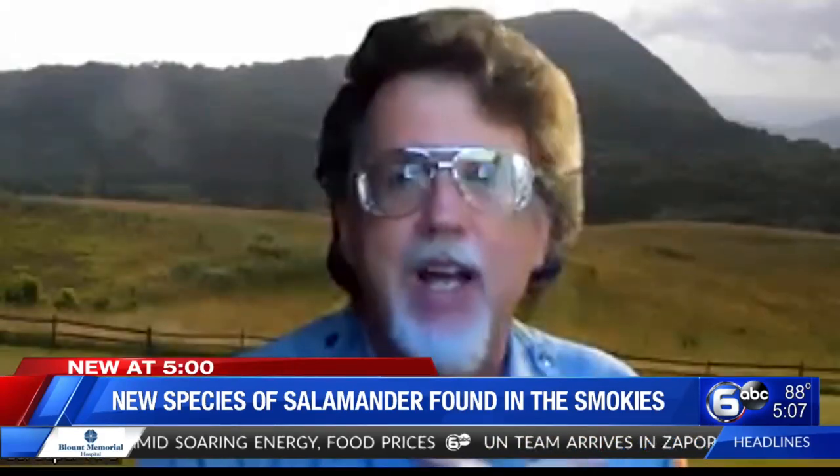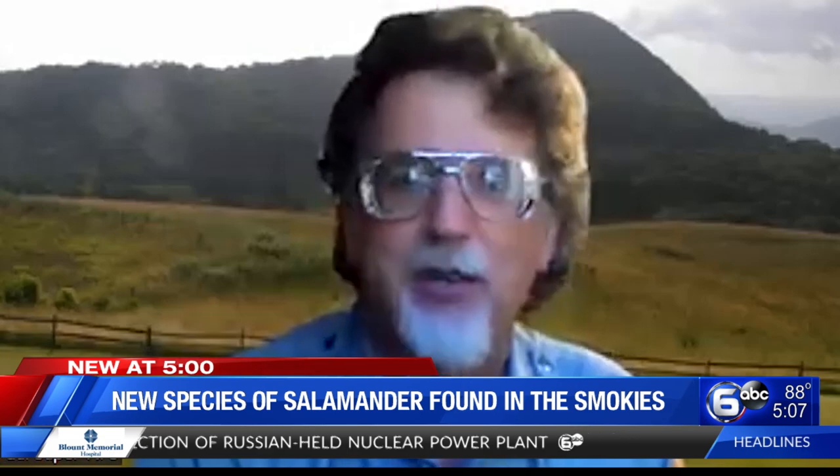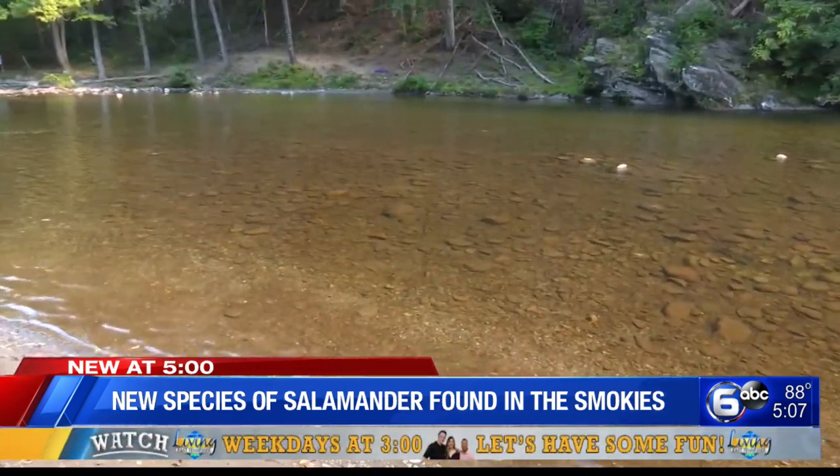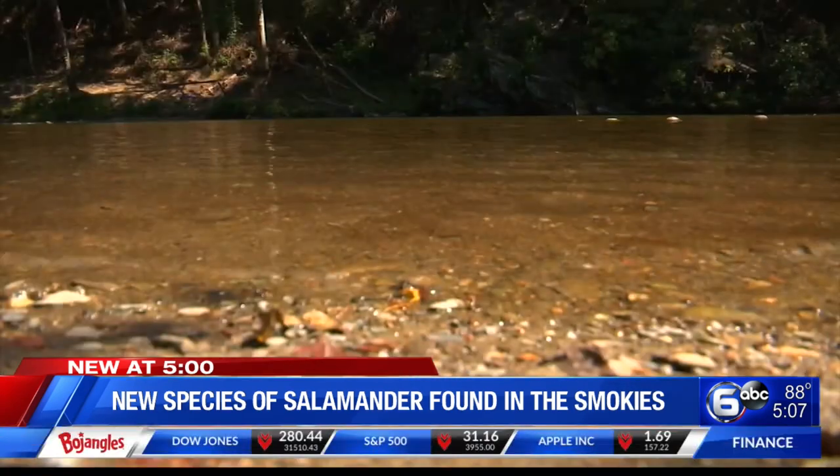The black-bellied salamander, the split, has now brought us up to 31 species of salamander recorded in Great Smoky Mountains National Park. Nationally, there are five different species of black-bellied salamanders, and now two of them have been recorded in the park.